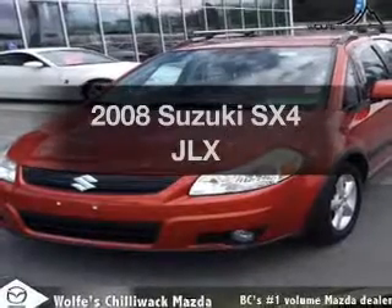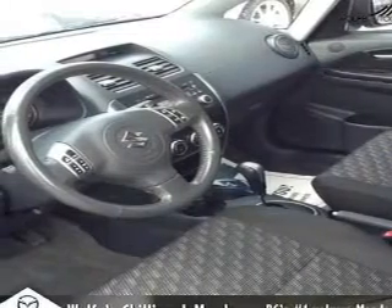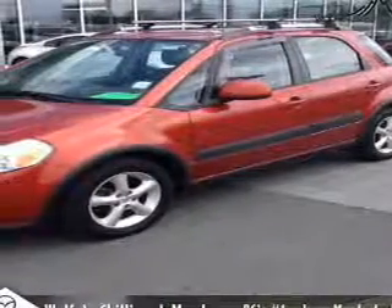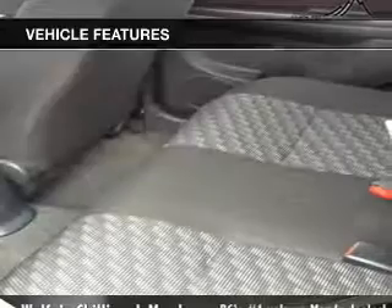Get noticed in this 2008 Suzuki SX-4. Travel the roads in style and comfort in this great vehicle. The powertrain includes all-wheel drive with an efficient four-cylinder engine driven by an automatic transmission. Anti-lock brakes help you bring your vehicle to a safe stop. And with these notable features, you won't want to miss out on the opportunity to own this amazing ride.